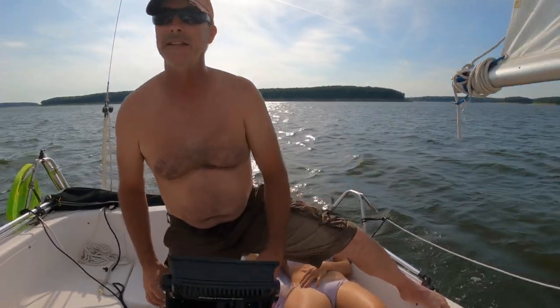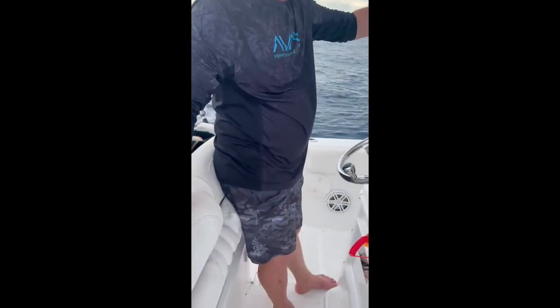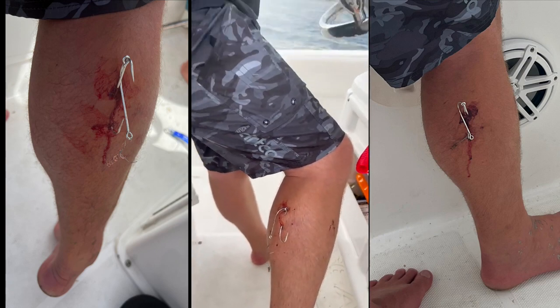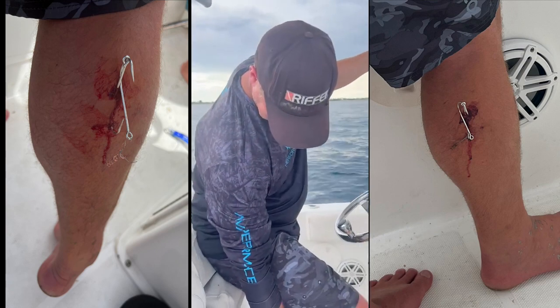I wonder how Shannon's leg is doing — haven't got any updates yet. Hopefully they'll video pulling it out when they get home. I think they're going to try to do it themselves. Shannon's got a hook in his leg. I heard you talking about that, Megan. So what's happened? We're fishing. Right there — I caught something. I think the fish caught you, baby.